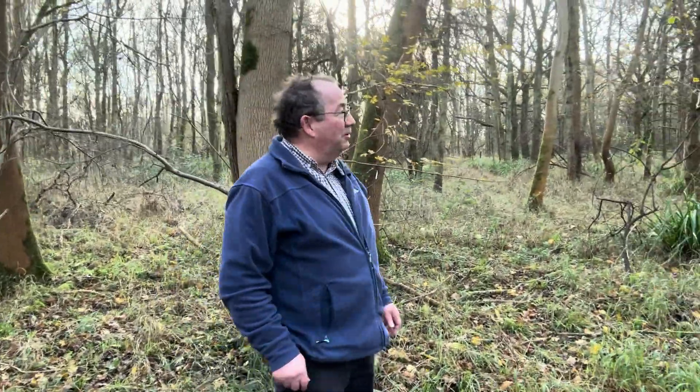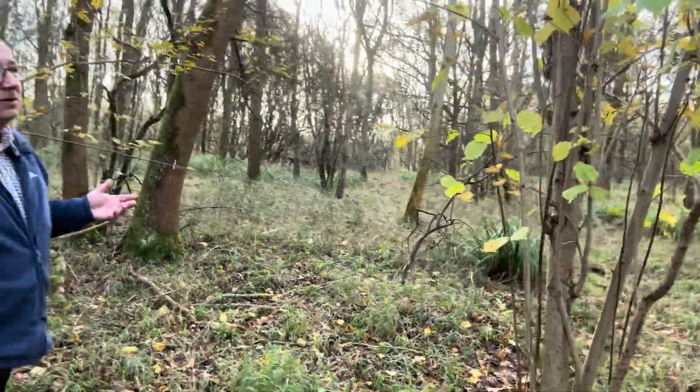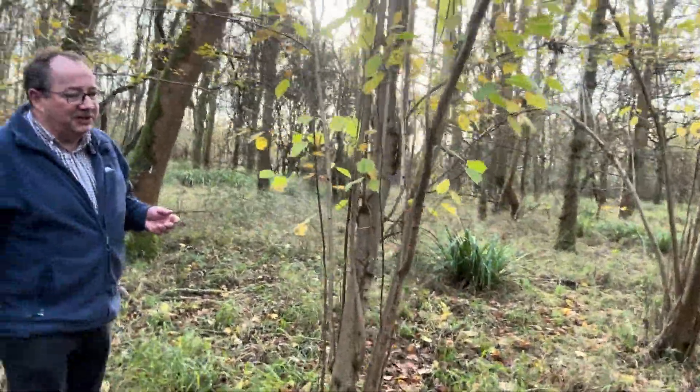Sorry, Bill, you're wrong. In fact, this piece of woodland is actually slightly younger than I am. This was a barley field harvested in 1960.